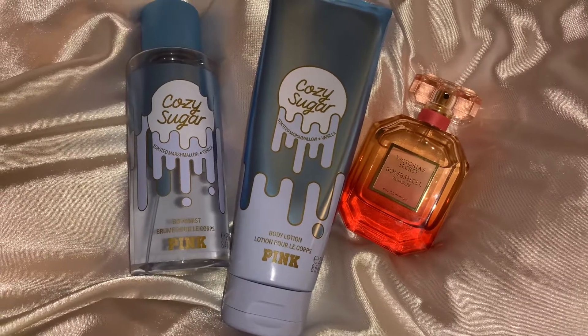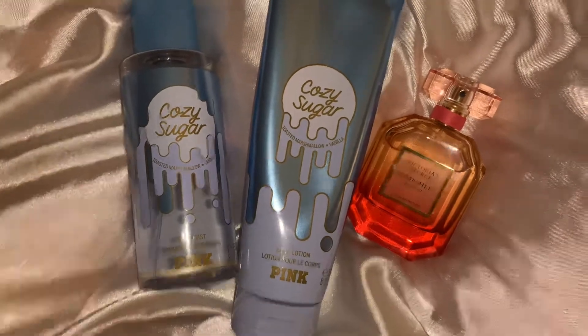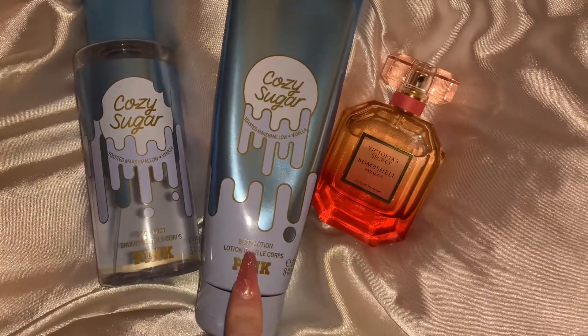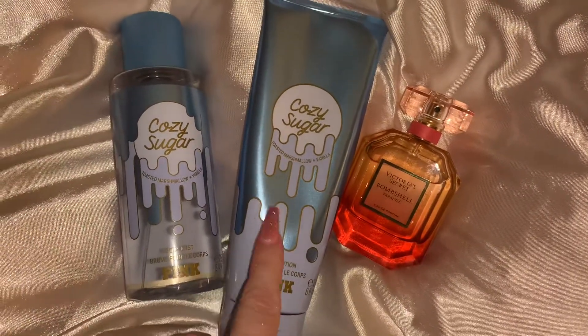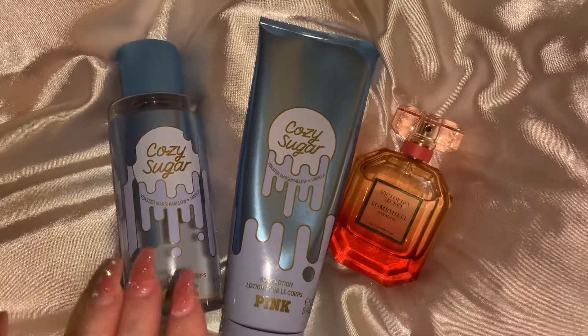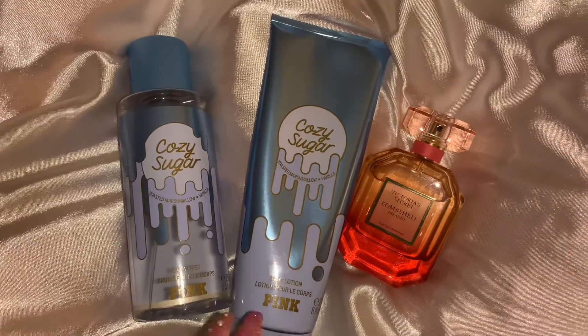This is a really nice fresh but sweet combo here. I found this one by accident because I've been wearing this lotion with everything lately. This is the Pink Cozy Sugar — it's got toasted marshmallow and vanilla, and it's pretty much just a very fluffy vanilla marshmallow fragrance. Super sweet.